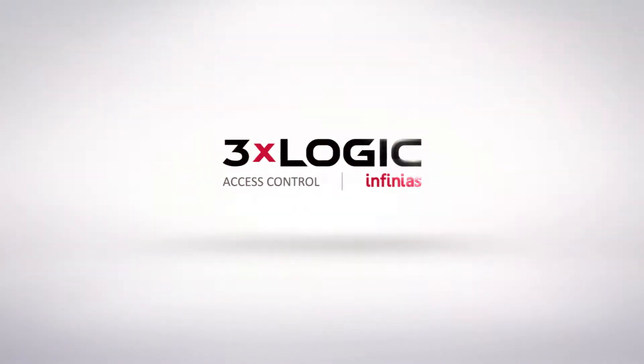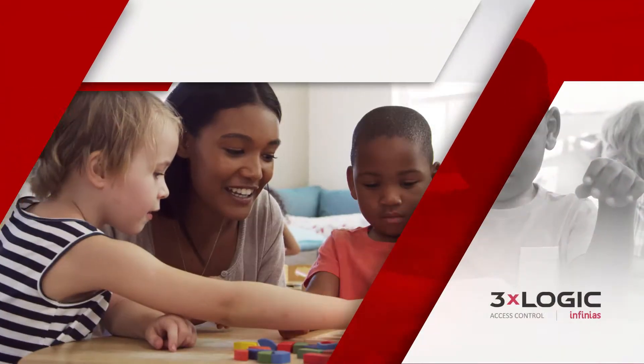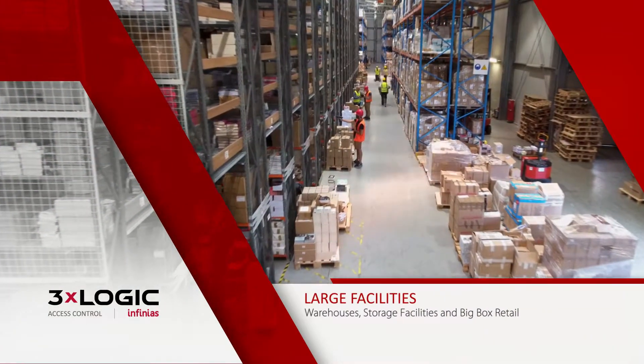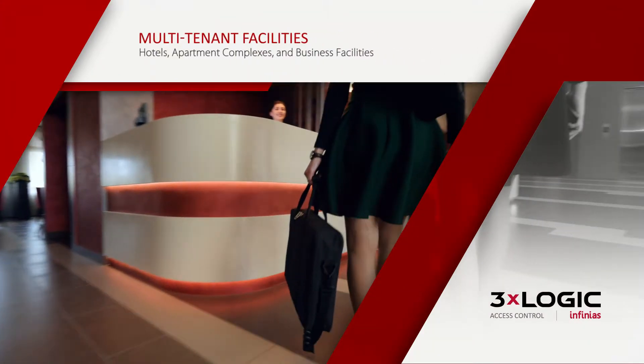3xLogic's integrated access control and video solution was made to manage and protect organizations of all types and sizes, anytime and anywhere, all without the headache or hassle that accompany traditional access control and video solutions.